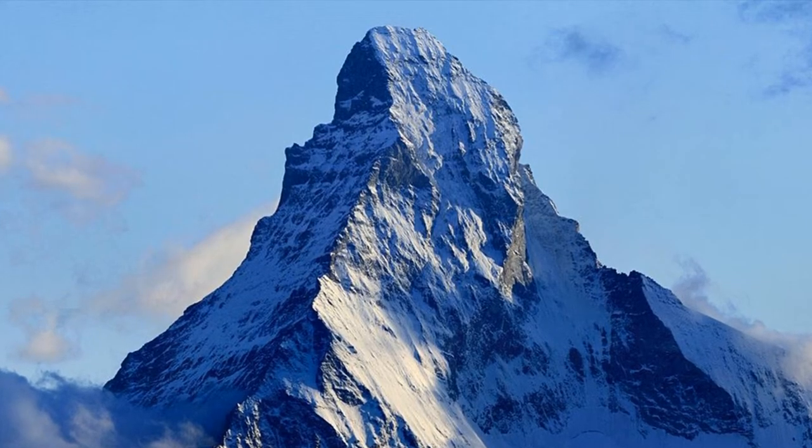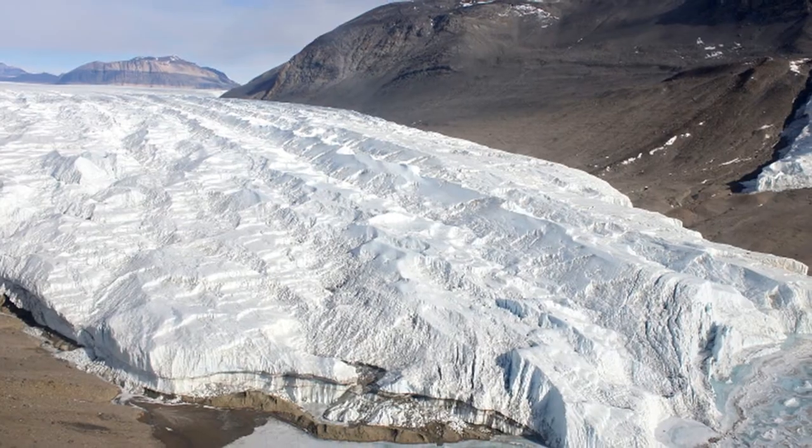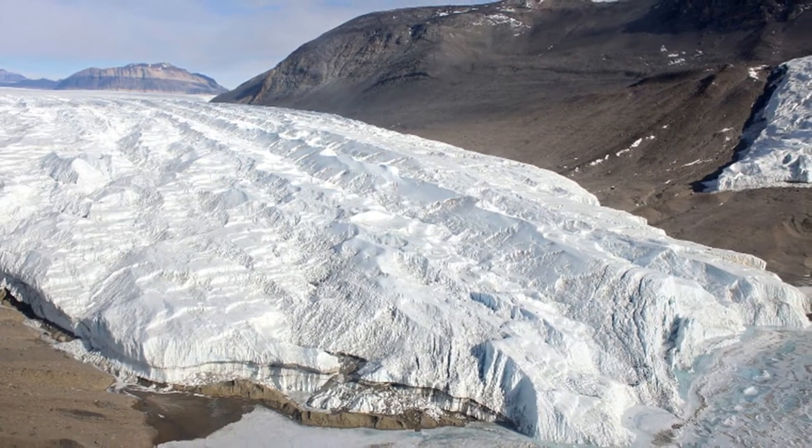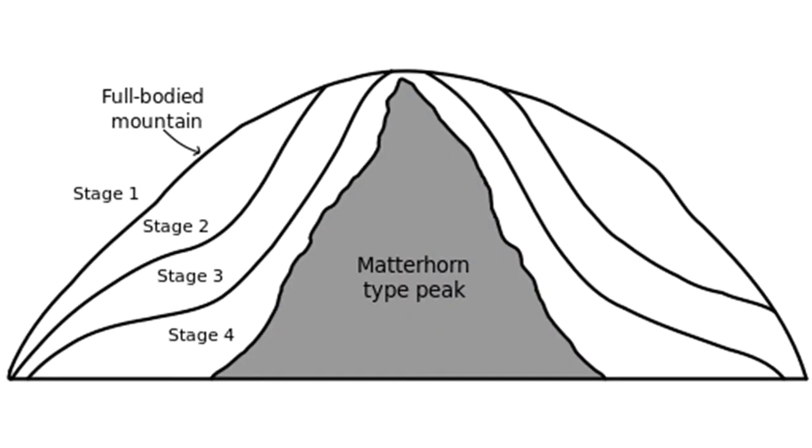The classic pyramidal shape of Matterhorn Mountain is relatively recent and was carved by glacial erosion over the last few million years. The Matterhorn is one of the world's best examples of a glacial horn, or pyramidal peak, which is produced when multiple glaciers diverge from a central point.